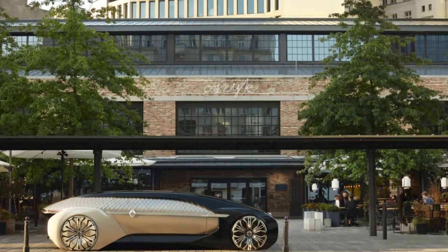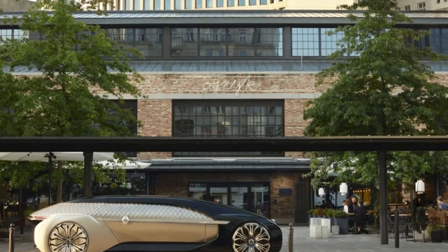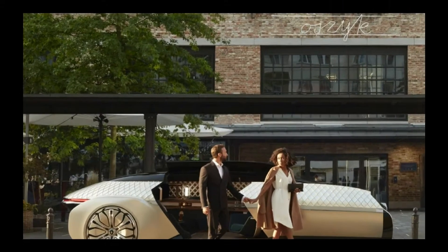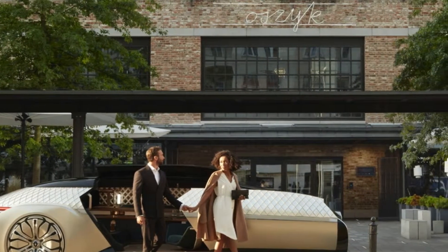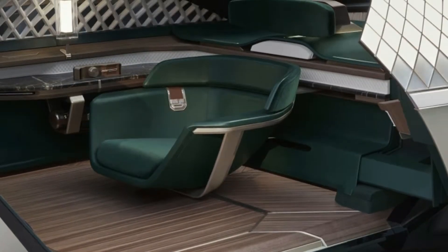The swiveling chair even slides out to meet the rider. If that reminds you of GM concepts from the 1950s, you're not wrong — some things just don't change. Renault says it even used marble on the interior. Clearly, weight savings was not the goal here.